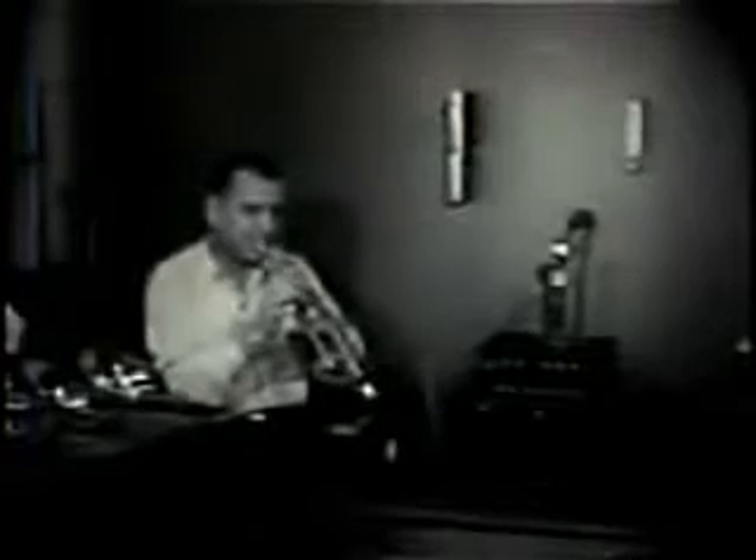Each instrument is carefully checked before it goes to the testing department. Arvid Walters is the company's chief instrument tester and design engineer. He is testing a trumpet against a chromatic stroboscope, whose lights indicate the trueness of tone.